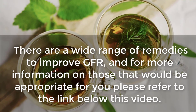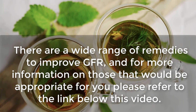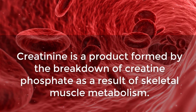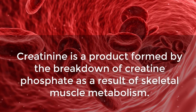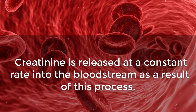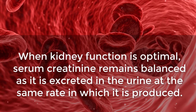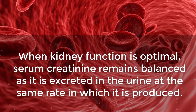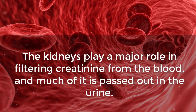Creatinine. Creatinine is a product formed by the breakdown of creatine phosphate as a result of skeletal muscle metabolism. Creatinine is released at a constant rate into the bloodstream. When kidney function is optimal, serum creatinine remains balanced as it is excreted in the urine at the same rate at which it is produced.